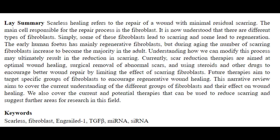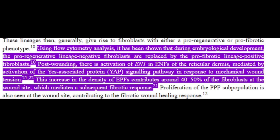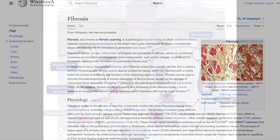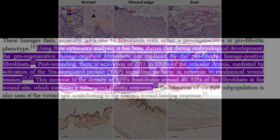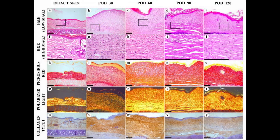YAP is a transcriptional co-activator that, when activated, influences the behavior of fibroblasts — a type of cell that contributes to the formation of connective tissue. When wounds are too deep, this YAP protein causes fibroblasts to create scar tissue in the healing process. YAP activation leads to the stimulation of the ENGRAILED1, or EN1, gene in fibroblasts, promoting a fibrotic response characterized by the production of excess scar tissue, as opposed to regenerative healing that would restore normal skin structure.